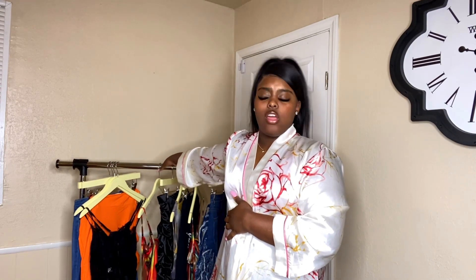Hey girls, welcome back to my channel. My name is Tiffany. I do fashion, beauty, and lifestyle, and if you're a fashion girl like me, you're in the right place. As you can see by the title, I'm doing a clothing haul from a local boutique here in Tulsa, Oklahoma. If you're ever in the Tulsa or OKC area, come check out the boutique — it's called Rebellious Rose.